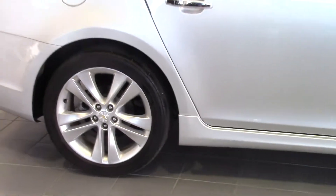18 inch beautiful alloy wheels, smart entry, push to start.